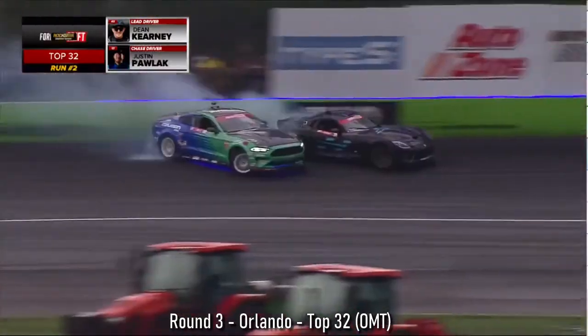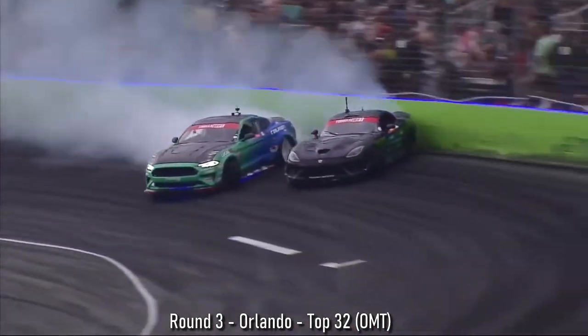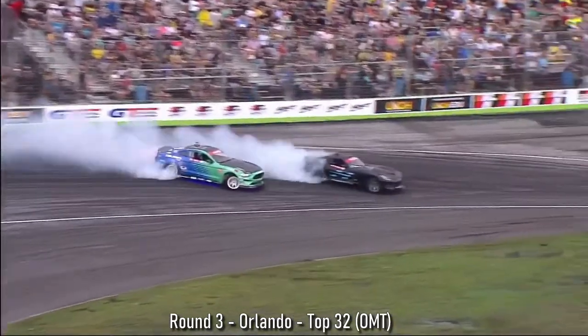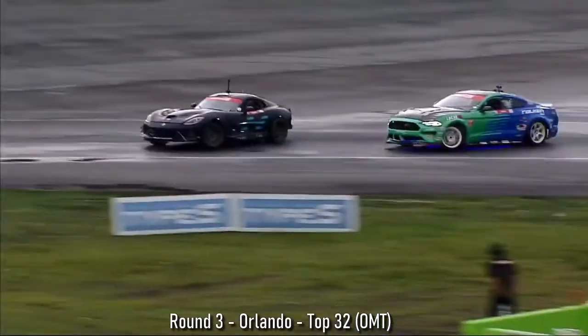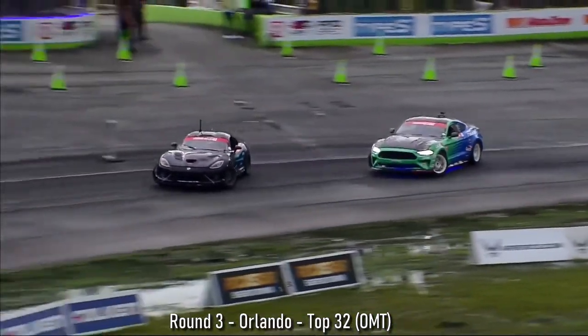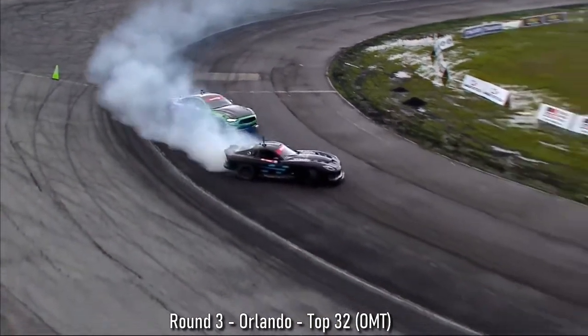Dean Carnage starting to initiate Justin Paulick — he knows he has some ground to make up. Two very aggressive drivers coming to that first clip. The composure that Paulick has — aggressive, but then just pedals it back just enough. Really well done lead here by Dean Carnage.